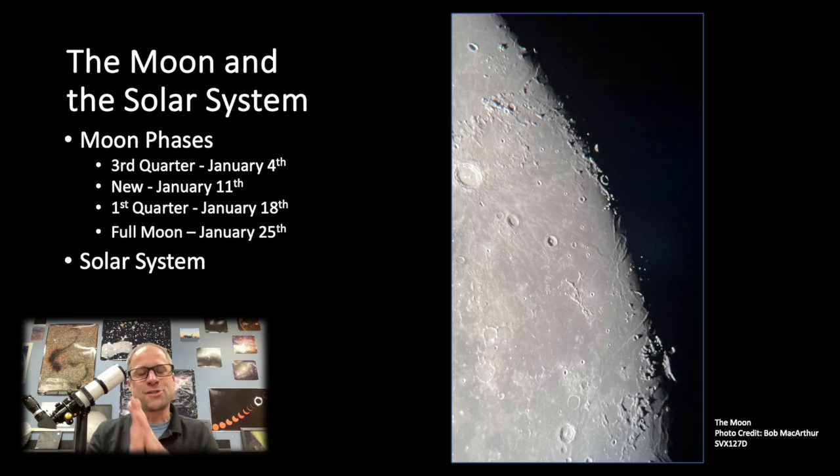Mercury, Venus, and Mars are all up before sunrise. Mars is just starting to come up into view, so it won't be great for several more months, but you can start to get it. Then just after sunset, you can get Saturn, Neptune, Jupiter, and Uranus. So if you want to catch all the main planets, there you go.